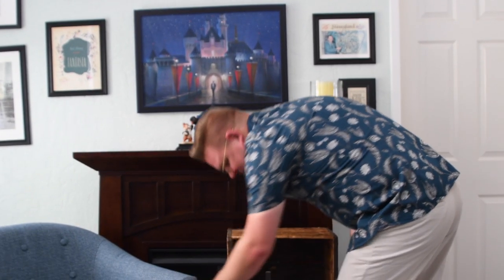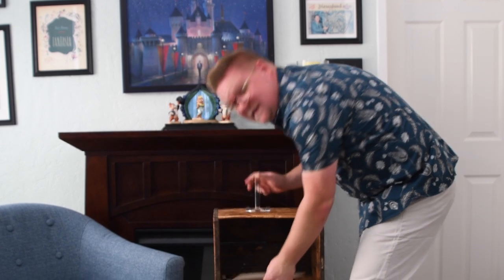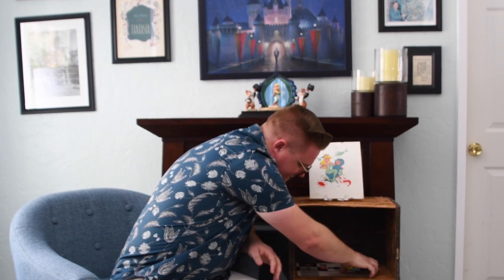Well hey there again. I was out in the garage doing my favorite thing, going through my collection, and I found something I wanted to share with you. This is really unique — this is an actual prototype of a beach towel from the 1950s.